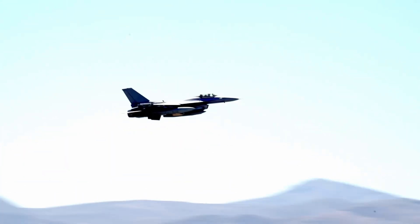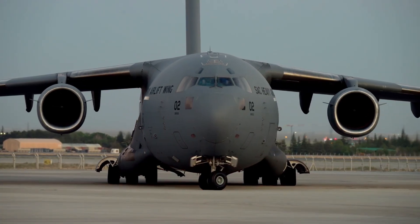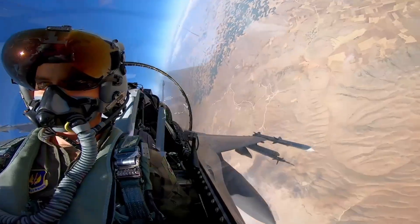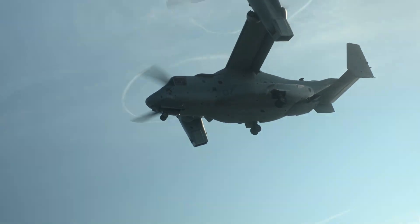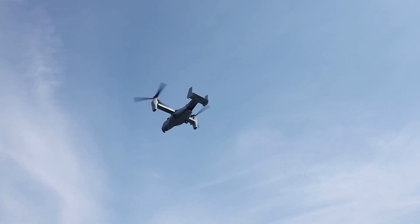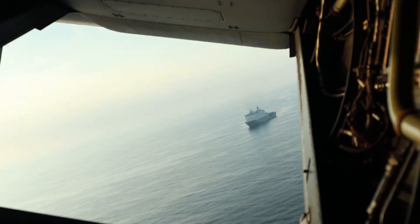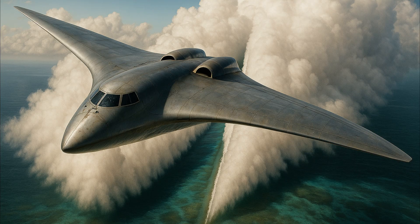Not all of these planes worked. Most barely made it off the ground. Some never should have. But that's the nature of experimental flight — you try something insane, push it too far, and learn something no simulator or spreadsheet ever could have taught you. These prototypes were messy, dangerous, and sometimes flat-out ridiculous. But each one chipped away at the unknown. Because flight doesn't move forward by playing it safe. It moves forward when someone says: What if we flew sideways? What if it didn't need fuel? What if it wasn't a plane at all? Most of the time, those ideas fail. But every now and then, they don't. And suddenly, the plane that shouldn't have flown becomes the one that takes us somewhere new.